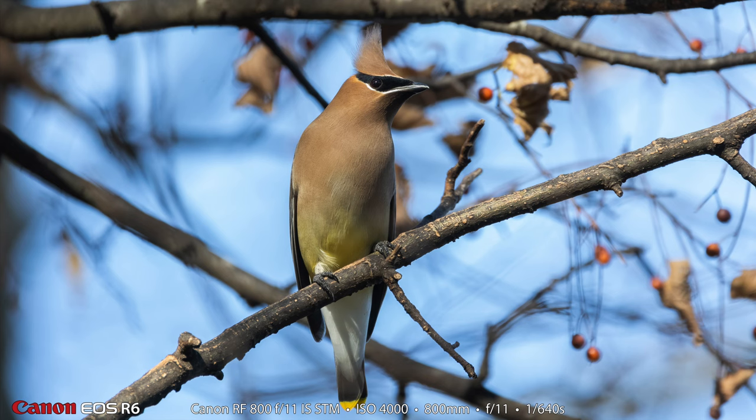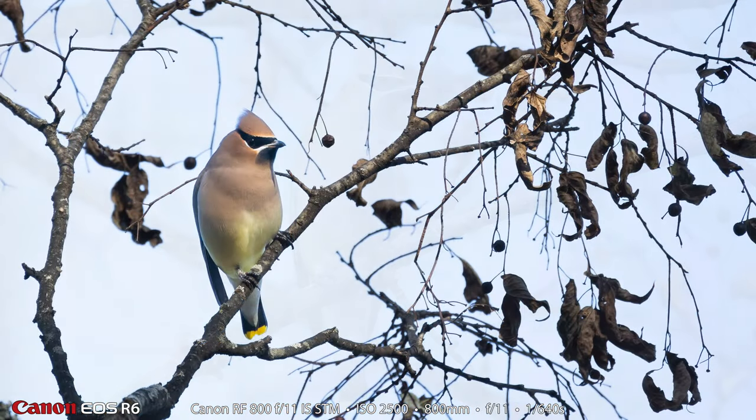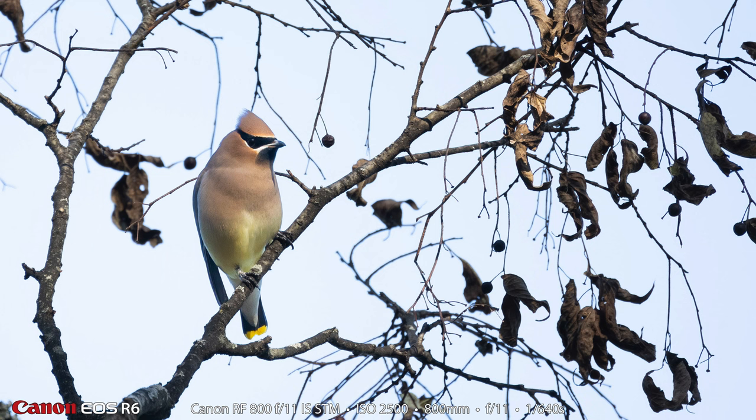Now this is a cedar waxwing. It has a mask like it's Zorro or something. They are just so beautiful — the smooth colors, the way the brown transitions to yellow. They may be one of the most photogenic birds out there. Just really beautiful, even though both of these photographs are really not very good, especially the second one. It's just amazing how beautiful and photogenic the cedar waxwing is. I don't see them very often; I was really happy to see them today.